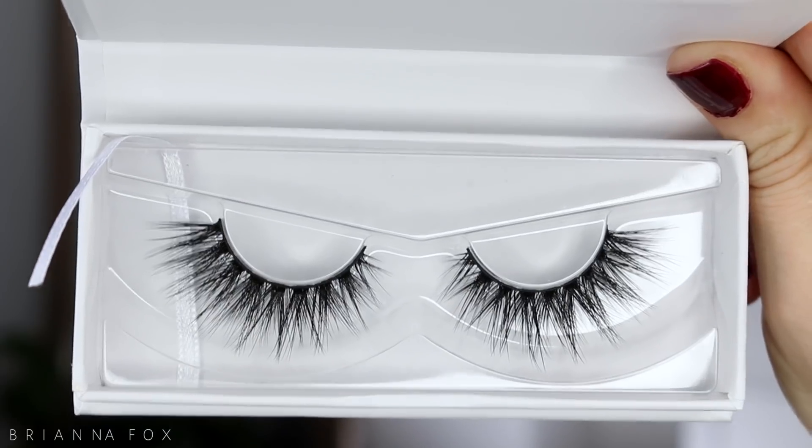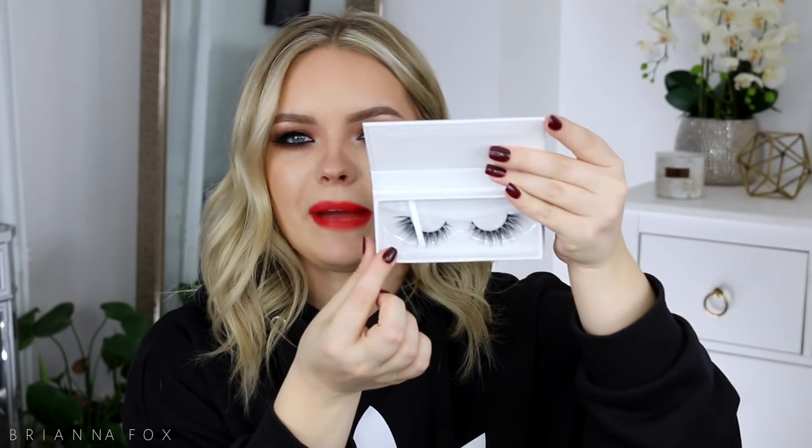These are the Blinking Beaut lashes in the style Bombesque. I think I saw Jaclyn Hill wearing these and I was like, I need those. They remind me a little bit of the Iconic lashes from House of Lashes, but they're a little bit more wispy than that. Kind of cool, I like them.